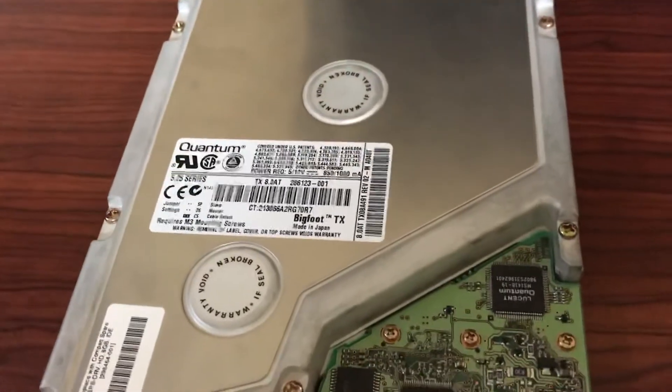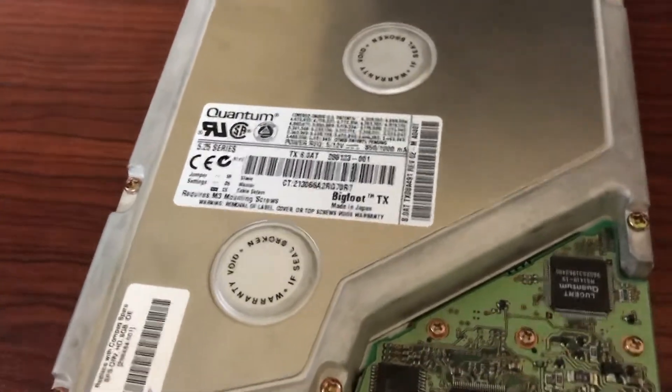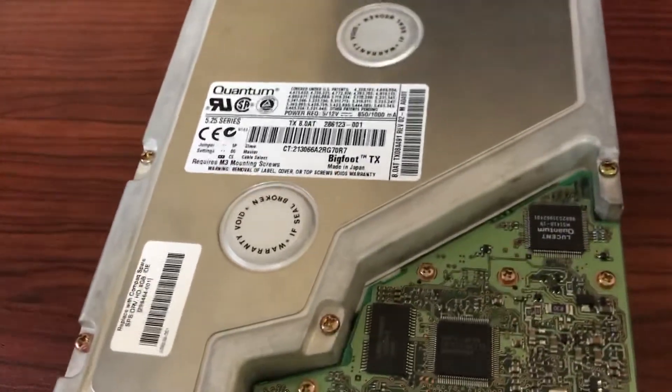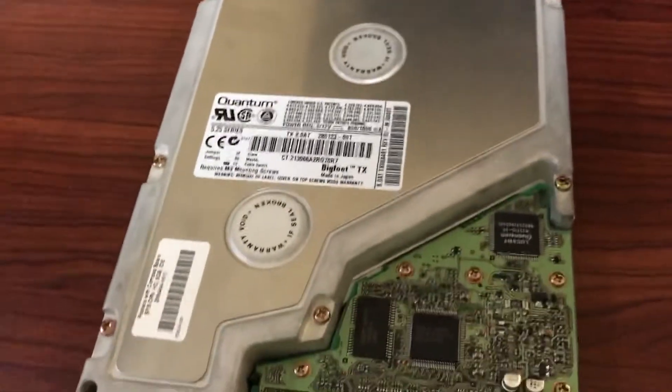This later TX model spins at only 4,000 RPM, which is less than old slow laptop drives that spin at 4,200 RPM. We're almost getting into 80s stepper motor drive territory here, which isn't very good.